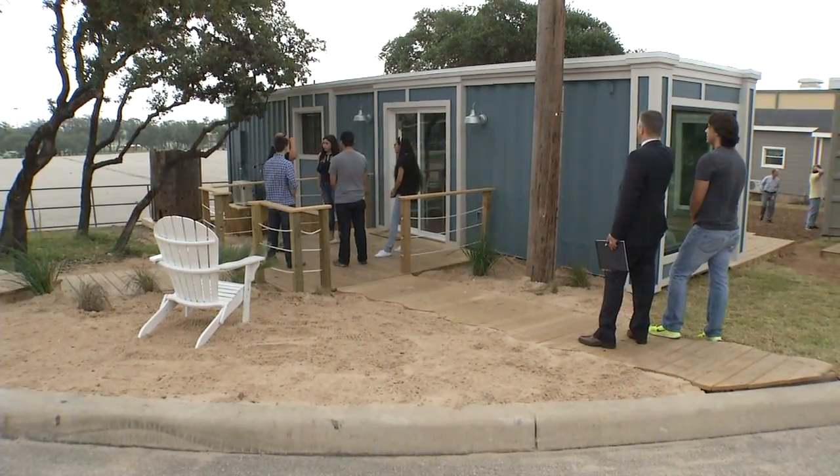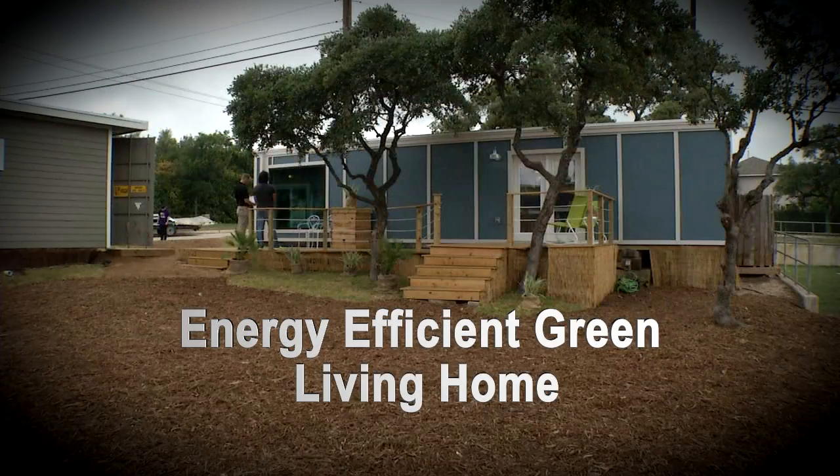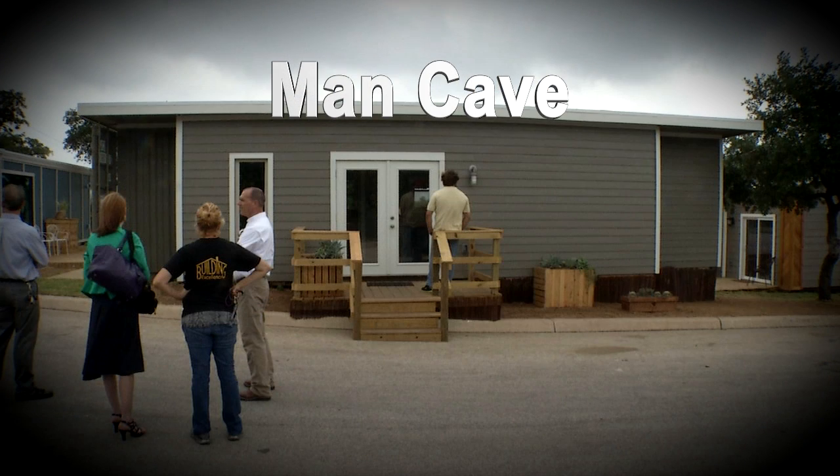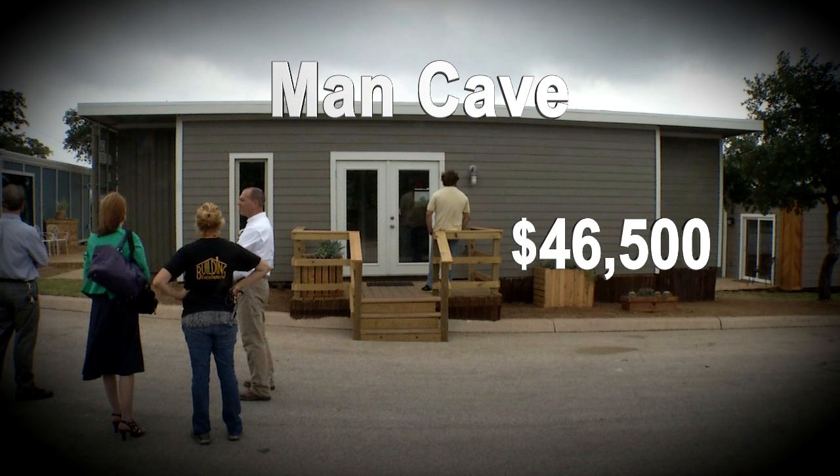The container homes were then auctioned off, with the energy-efficient Green Living Home bringing in $37,500, the ADA Wounded Warriors Home selling for $41,000, and the Man Cave bringing in $46,500.